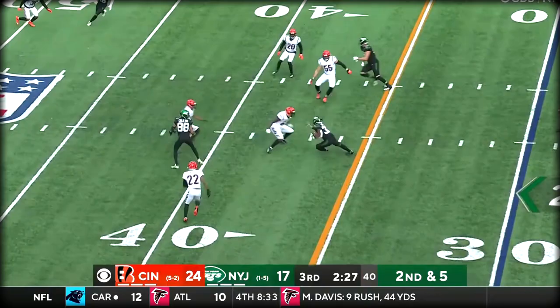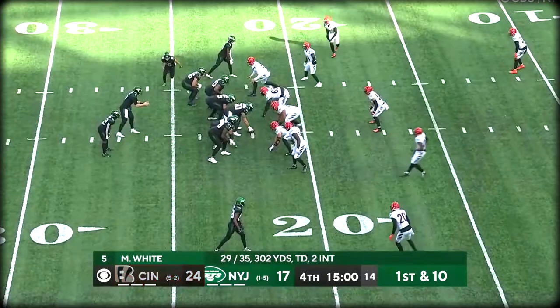With a second down and five — Mike White. Here's Carter — the aforementioned Carter, who is hit on the play by Pratt.